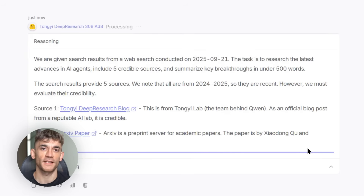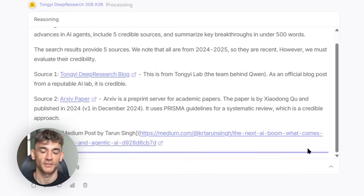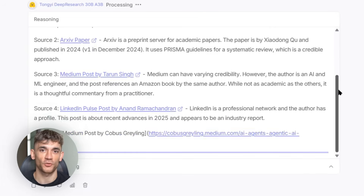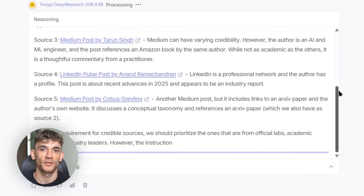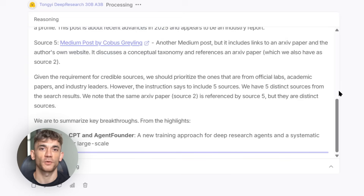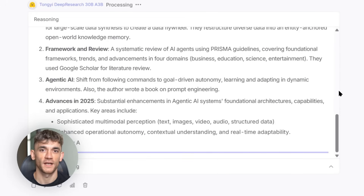Here's what I predict happens next. We'll see specialized versions for different industries — medical research agents, legal research agents, financial analysis agents. We'll see this integrated into existing tools: research features in document editors, automated background research for CRMs, intelligent content planning. And competition will respond — OpenAI and others will have to step up or risk being left behind.